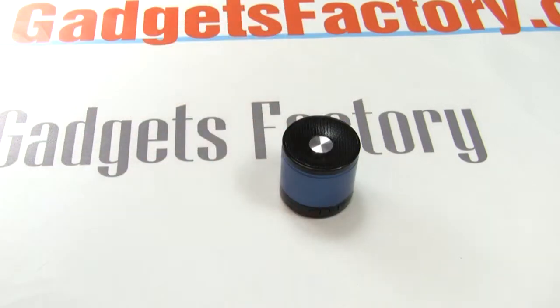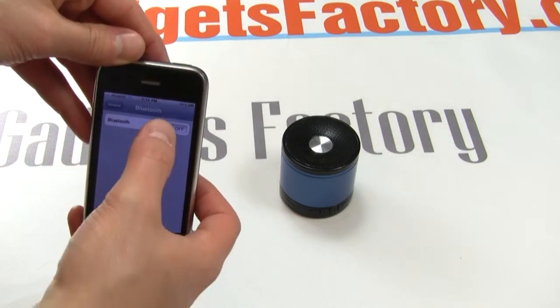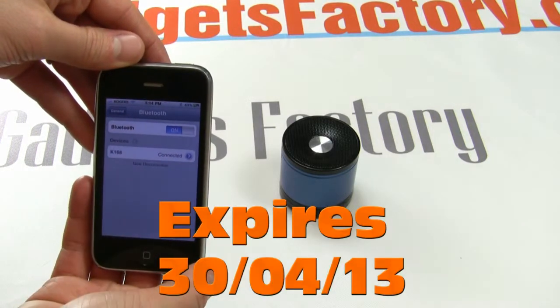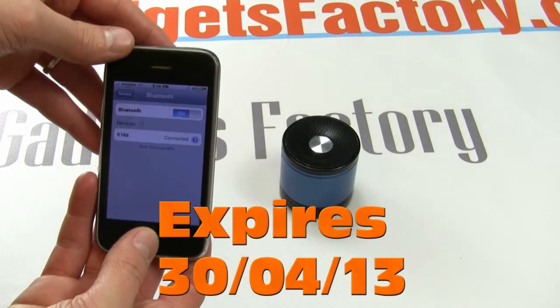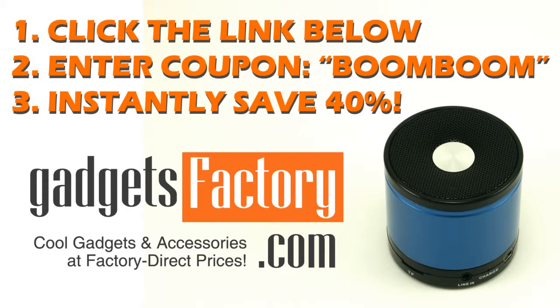So head over to GadgetsFactory.com and check it out for yourself. These speakers are great for personal use and as gifts. And remember, this limited time offer will expire on April 30th, 2013. So just click the link in the video description below, enter the coupon code BOOMBOOM during the checkout process, and get ready to save 40% off the retail price.